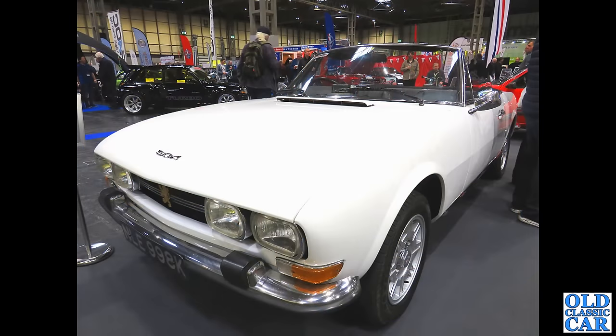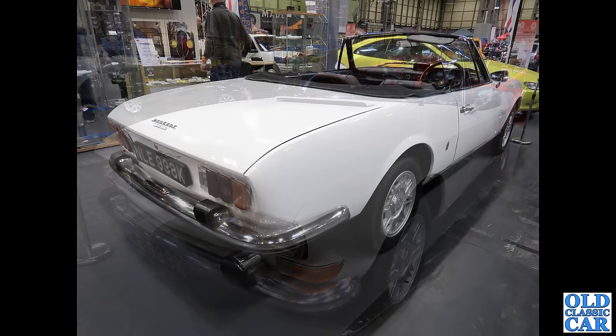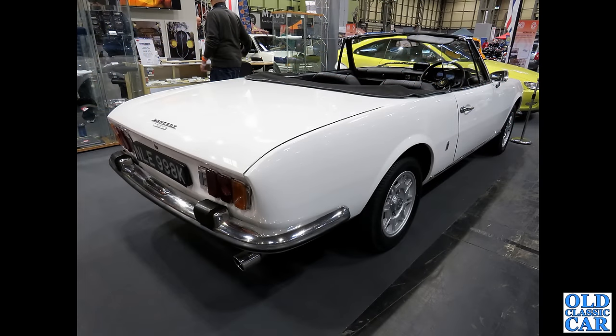How swish is this — the open-top cabriolet version of the Peugeot 504. This one is on a K-plate, so late 1971 or early 1972. NLE 998K is the registration on this particular car, with a very smart set of alloy wheels. A very handsome looking car, and very rare now here in the UK.